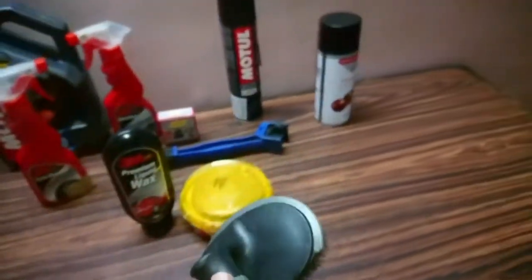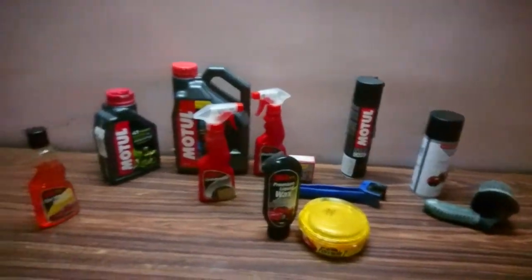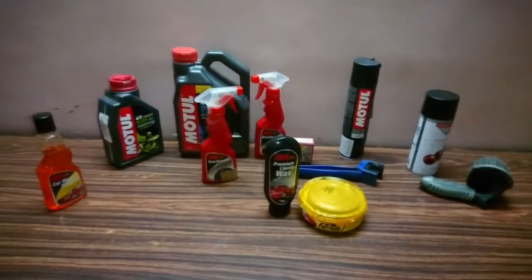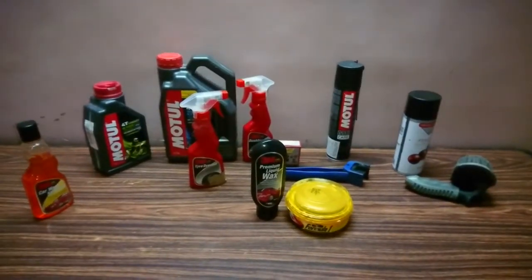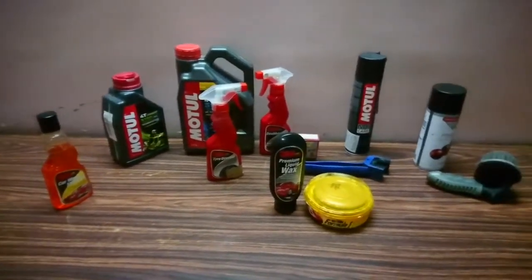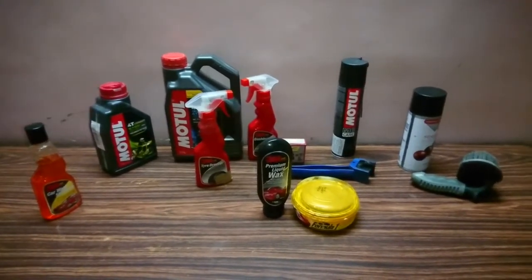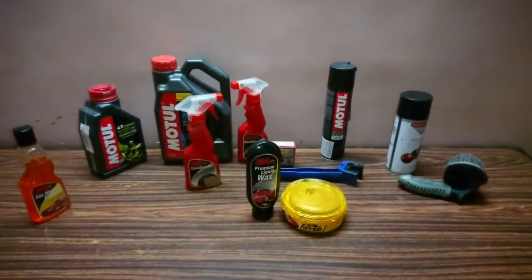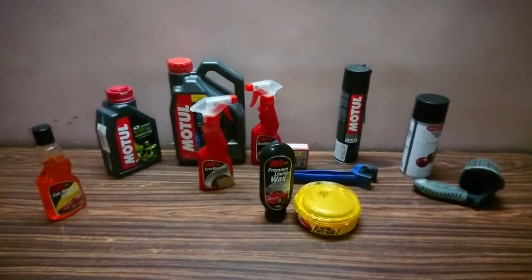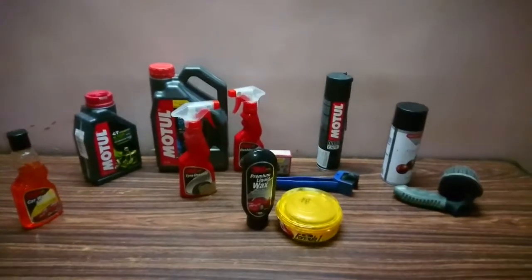So that's the whole list of products I use almost every week. If I purchase any new product, I'll definitely upload a video for that. You can find all these products on Amazon, and if you'd like I can post the links in the description. That's it for today — hope you have a great day.